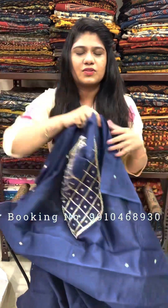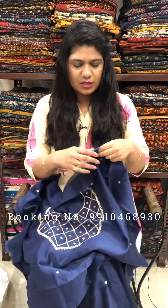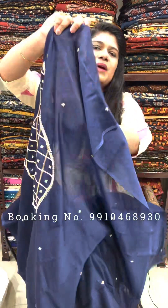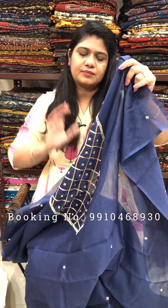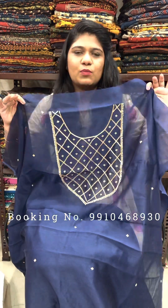The price is Rs. 2200 for a 2.5 meter cut. I will show you the single layer fabric — you will need lining with this fabric. If you need the same navy blue color chandiri fabric, the price is Rs. 700 for a 2.5 meter cut. It will be found on the bottom with this.